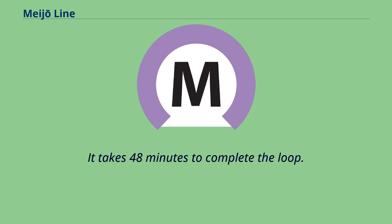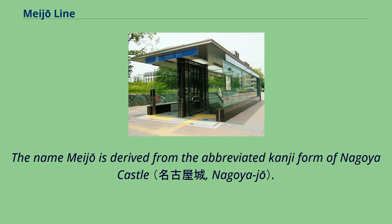It takes 48 minutes to complete the loop. The name Meijo is derived from the abbreviated Kanji form of Nagoya Castle.